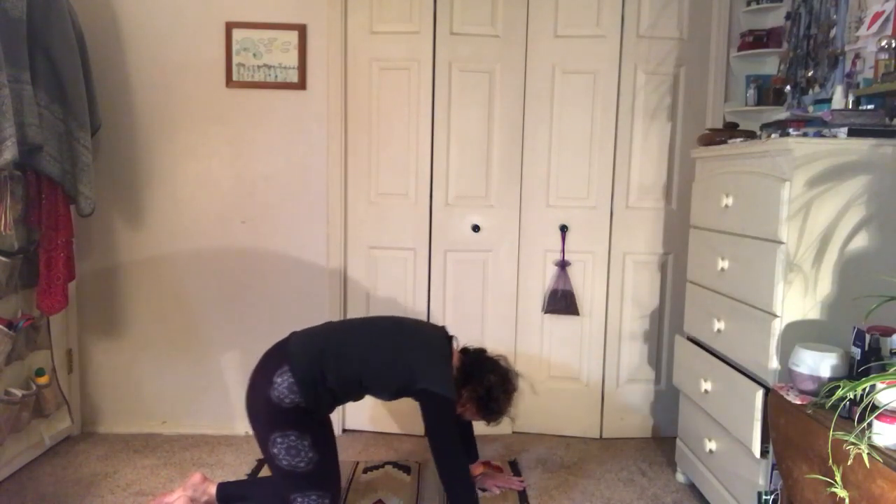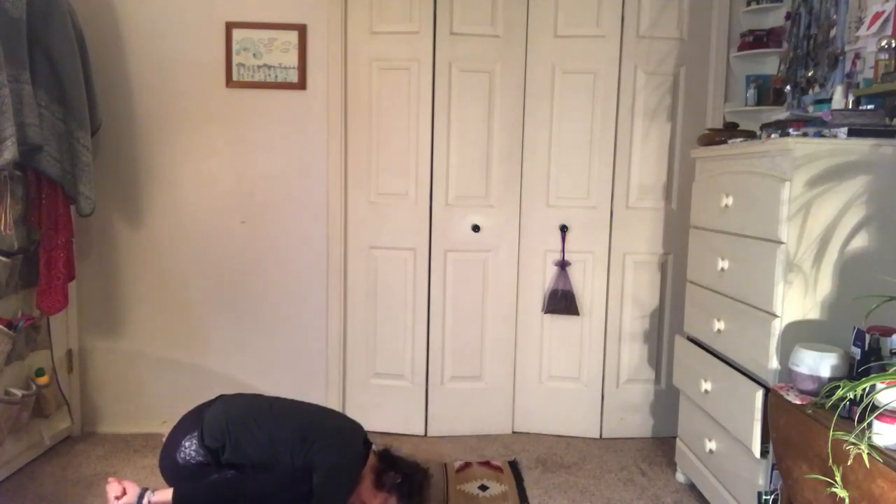Push back onto your ankles, stretch your fingers and your hands in front of you. Now bring your hands behind you — this is child's pose. That's a resting pose.